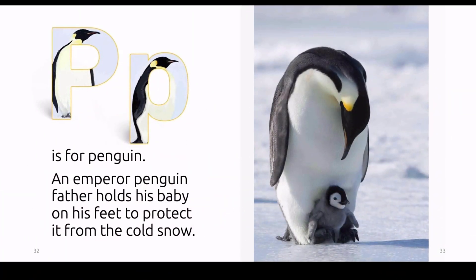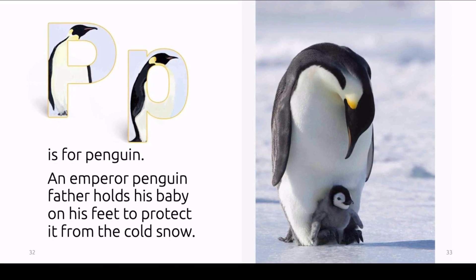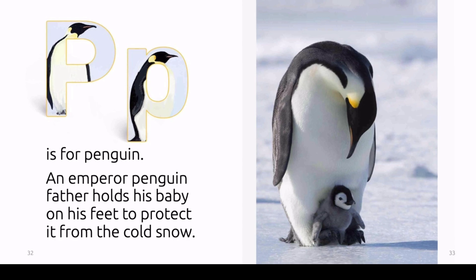P is for penguin. An emperor penguin father holds his baby on his feet to protect it from the cold snow.